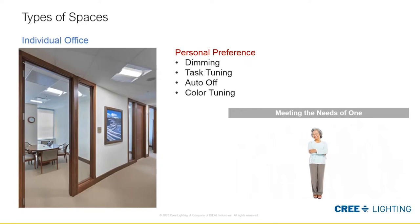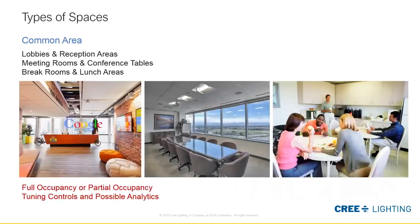Our final look will be in the common areas, which are used by everyone at different times. Based on the class that Ashley will define, there can be different treatments applied here. They could be generally illuminated with standard product or have an artistic flair, and might be full or partially occupied. Controls for auto shut-off will be key — we want to save the most energy possible in these spaces.